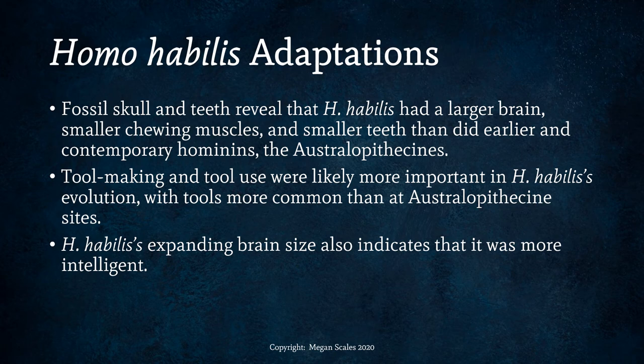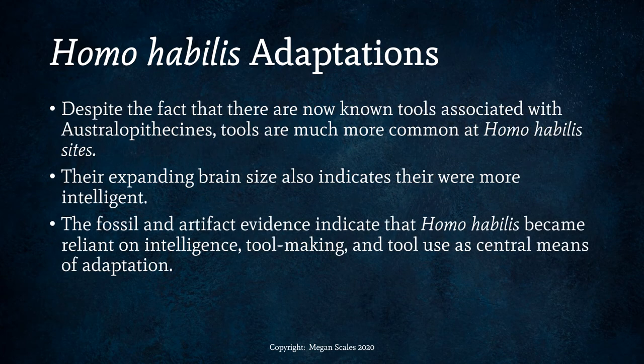Tool making and tool use were likely more important in Homo habilis' evolution, with tools more common at Homo habilis sites than at Australopithecine sites. Despite the fact that there are now known tools associated with Australopithecines, tools are much more common at Homo habilis sites. The name Homo habilis actually means 'handyman,' or tool user. Their expanding brain size also indicates greater intelligence, and the fossil and artifact evidence indicate that Homo habilis became reliant on intelligence, tool making, and tool use as central means of adaptation.